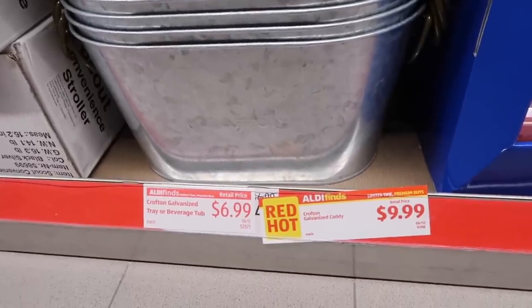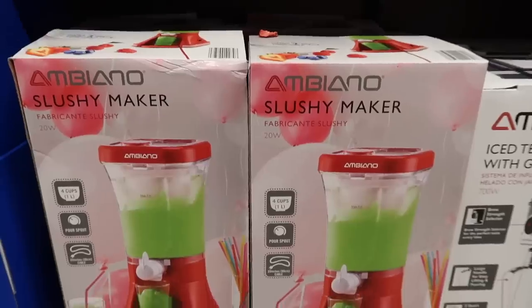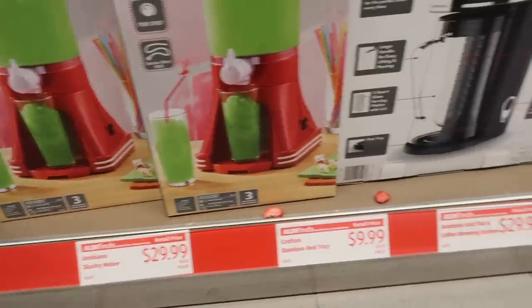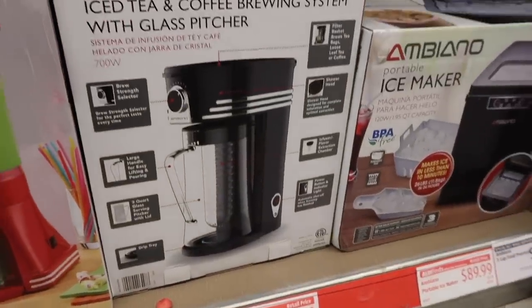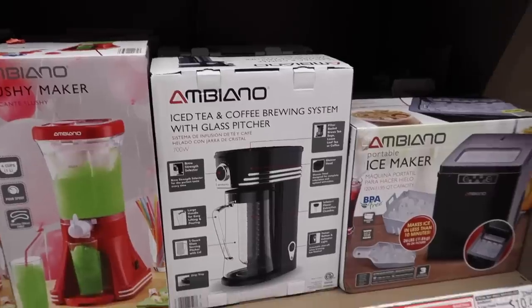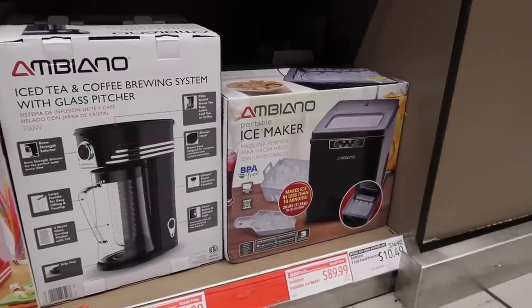I love these little galvanized tins — I did not buy any of them but I think they would be really cute for home decor. There was a slushy maker that I also really wanted to buy. And of course there was an iced coffee brewing system — yes please, give me all of the coffee. They even had an ice maker.